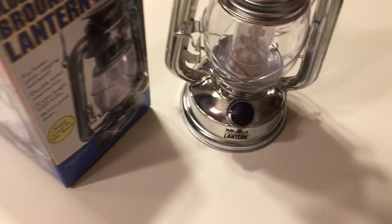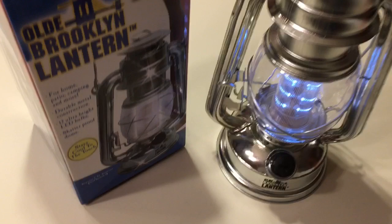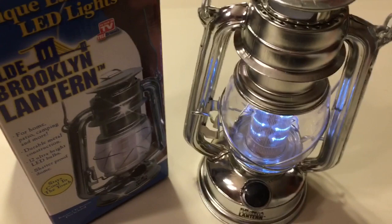There you can see what I'm talking about — it's got the little switch. Turn it off, turn it on. It has a dimmer so you can make it as bright or as dim as you need. Very easy to carry and very lightweight.